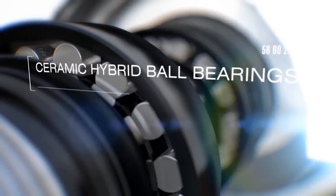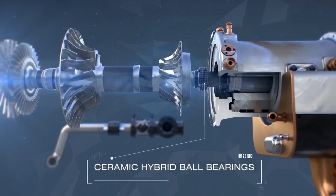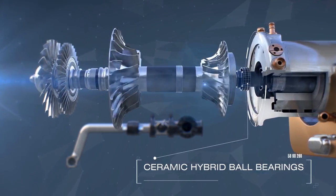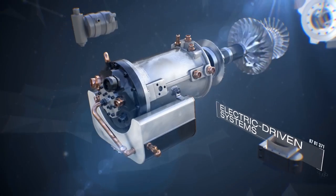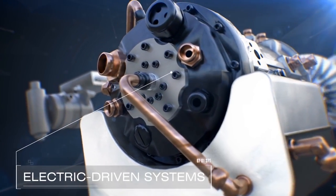Ceramic hybrid ball bearings extend the service life and make it easier to start the engine in cold ambient temperatures. Electric driven oil and fuel metering systems increase effectiveness and reliability, and reduce weight and cost of the product.